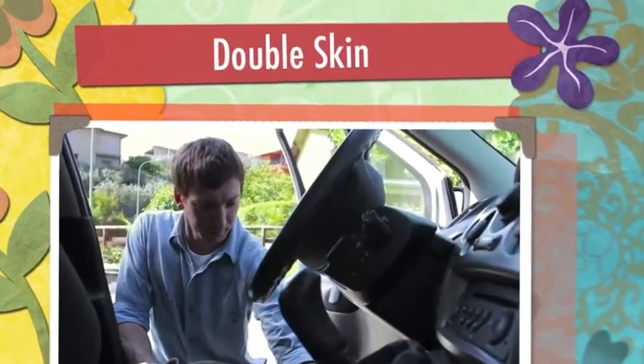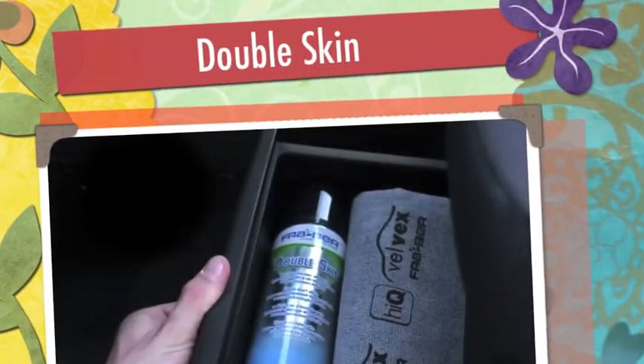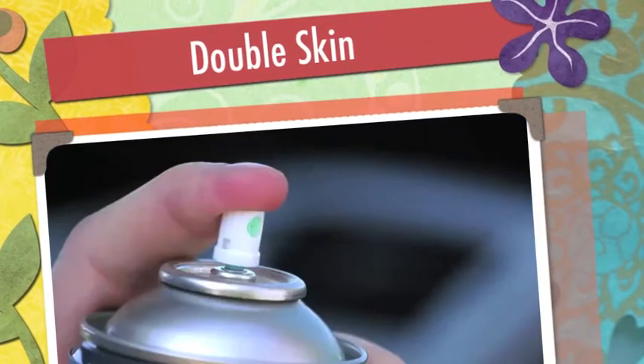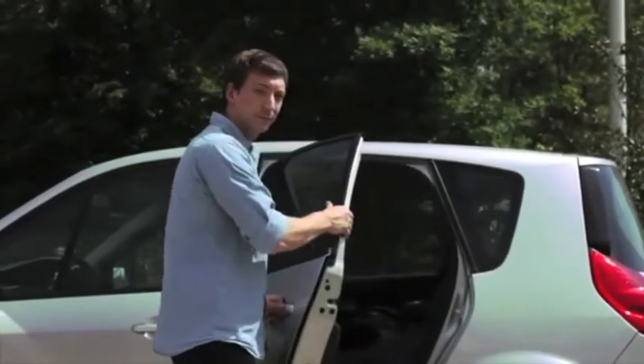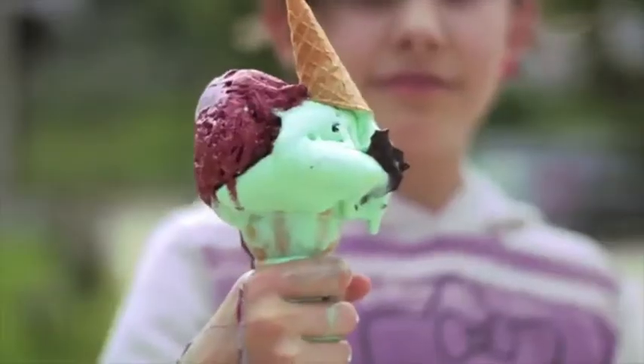Thanks to the use of nanotechnology, Double Skin by Frabert protects any type of fabric by repelling oil and water, creating a thin, breathable coating that lasts over time. Its special composition seals fibers and prevents the penetration of dirt.